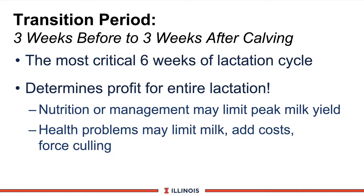Any nutritional management factors that limit peak milk production will decrease the lactation curve. Remember the 200 rule: every one pound decrease in peak milk results in 200 pounds in total lactation. Perhaps an even bigger concern is health problems, which may limit milk production, add additional costs, and result in forced culling of high-producing cows.